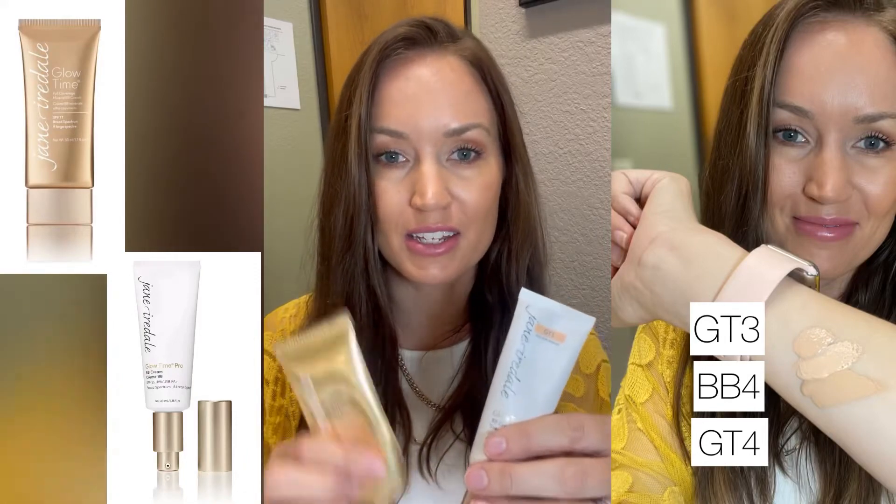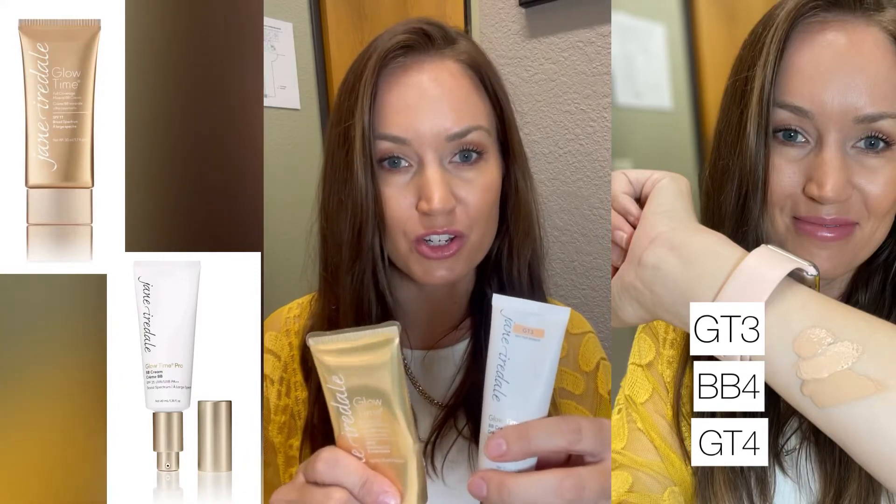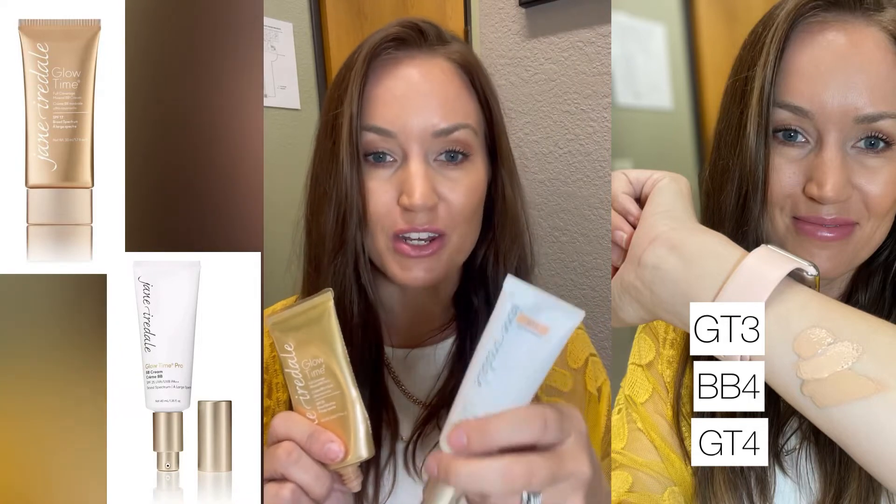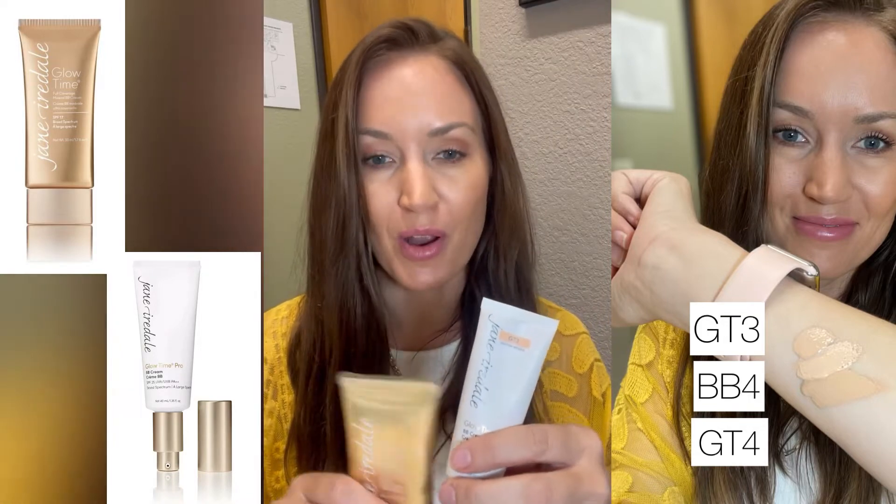I want to share with you guys the difference in these two products — the original Jane Iredale Glow Time BB Cream and the new formulation, which is the Glow Time Pro.